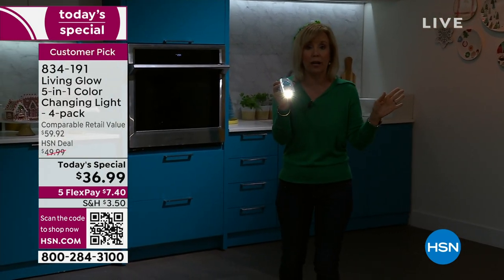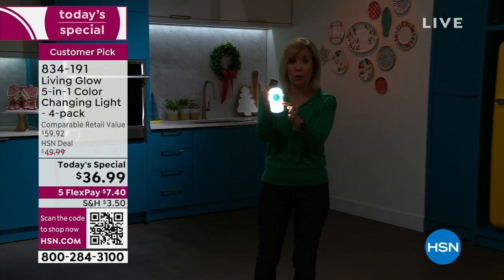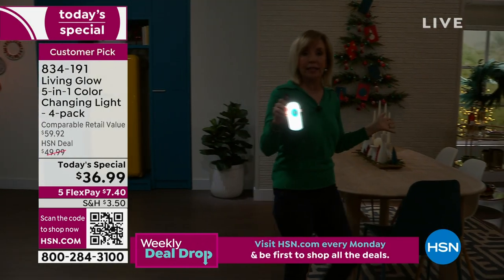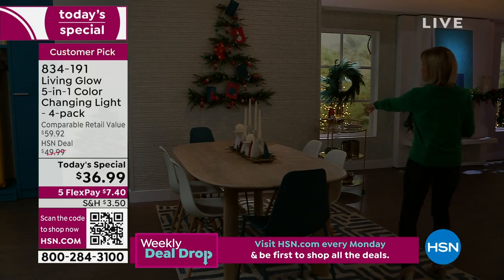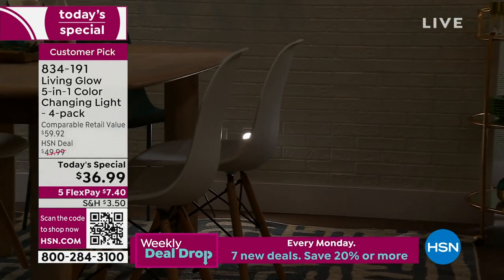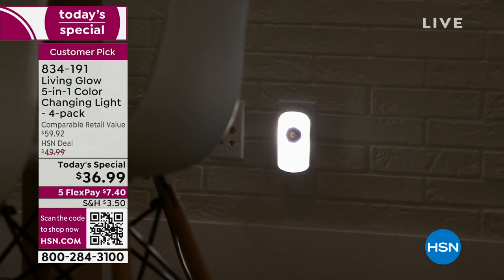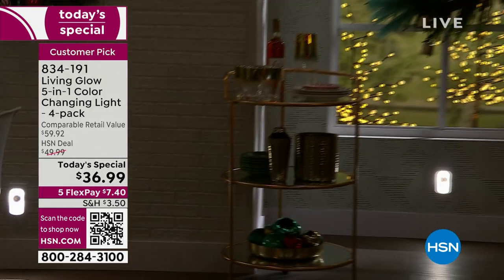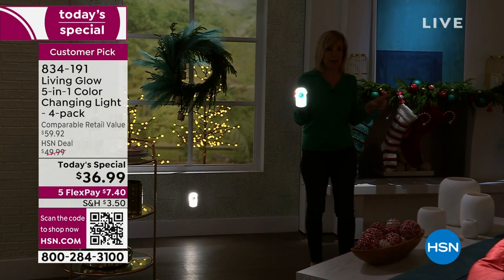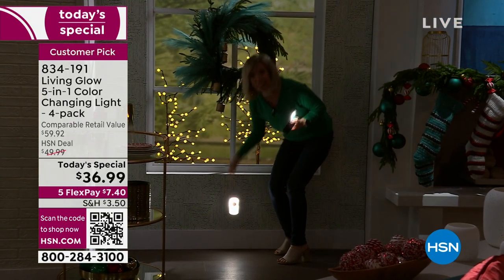Maybe you want one by the front door, up or down the stairs, or down a dark hallway into the basement. All you have to do for installation is plug this into the wall — you never have to buy any batteries. It's simple and easy, which is why it's become a huge customer pick. Right behind you, there's one in the outlet; it's so bright you don't even realize it's a nightlight. It's right here, and it lights your path.